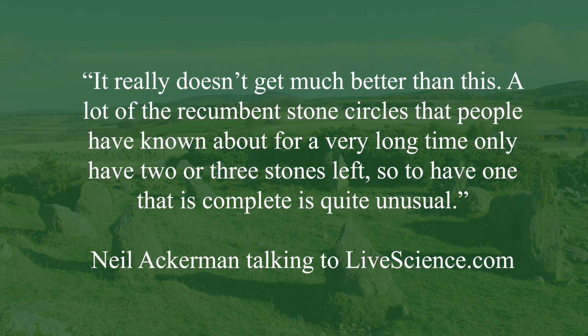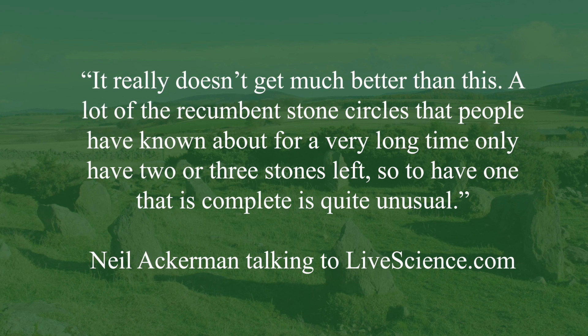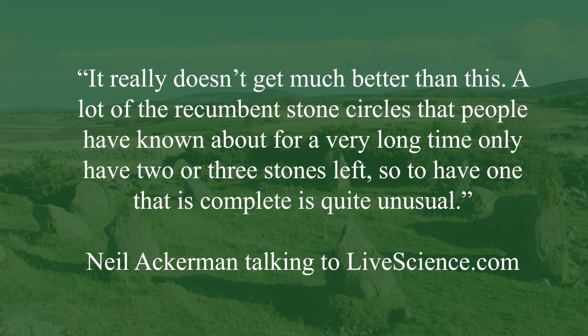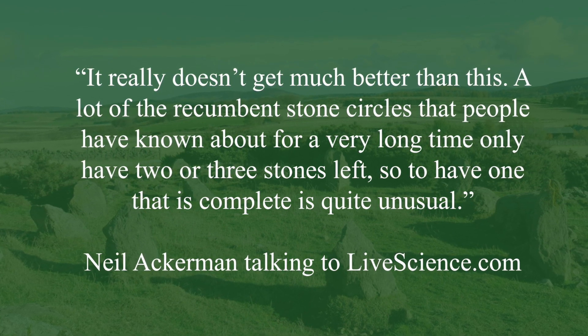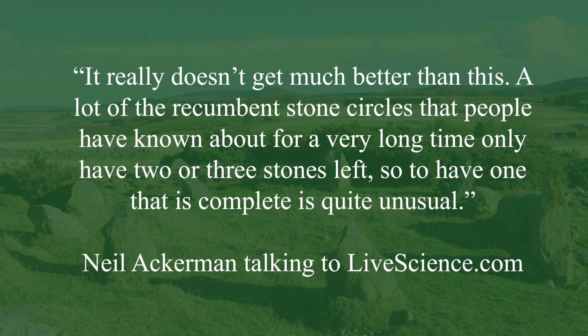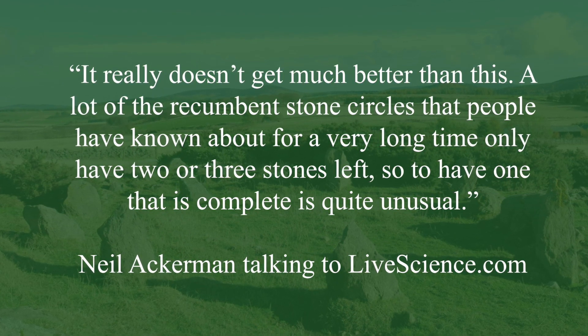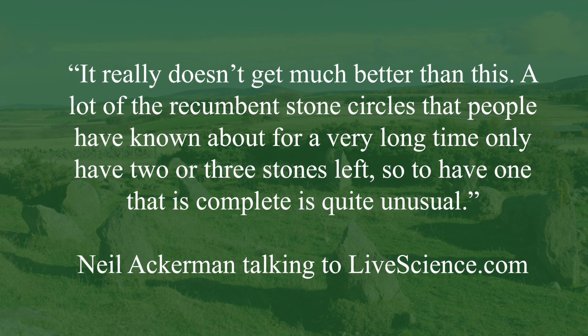Neil Ackerman from the Aberdeenshire Council archaeological team spoke to LifeScience.com and said: "It really doesn't get much better than this. A lot of the recumbent stone circles that people have known about for a very long time only have two or three stones left, so to have one that is complete is quite unusual."